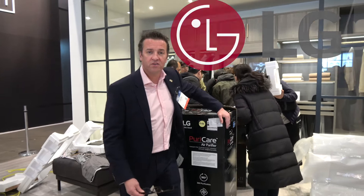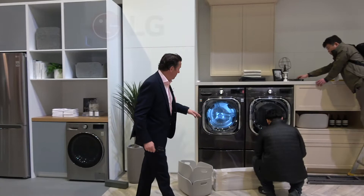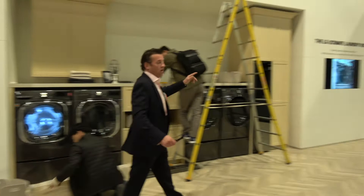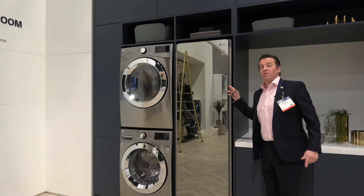Leaving air care, we now come to laundry care, stepping over the men putting up the final touches to the booth. And we have one, two, three, four, five, six, seven, eight certified laundry machines in this part of the exhibition, ending with one of the latest arrivals to the certification program — the LG Clothes Styler.